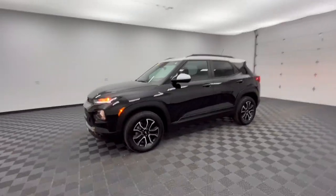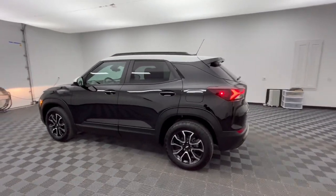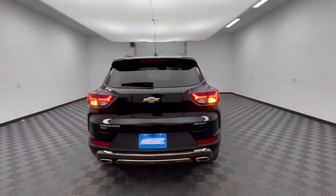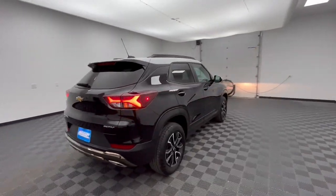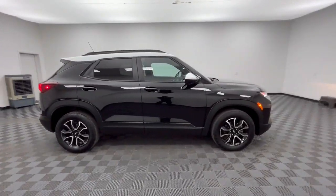Get acquainted with the 2023 Chevrolet Trailblazer. With less than 15,000 miles on the odometer, this vehicle provides excellent value. This cleverly crafted Trailblazer delivers convenience, comfort, and style in a fresh, modern package.